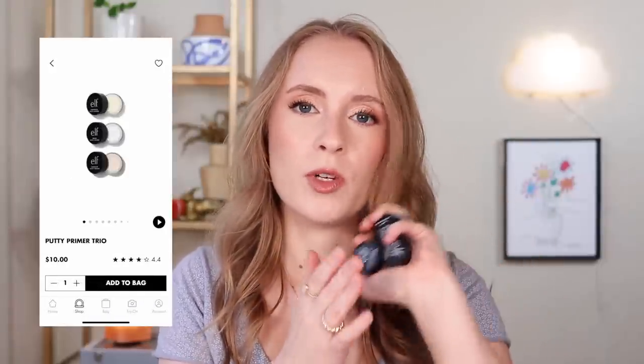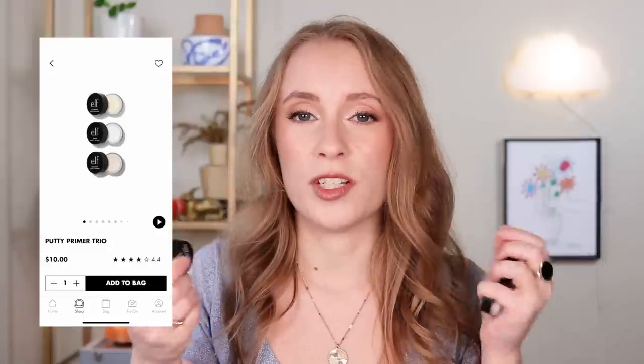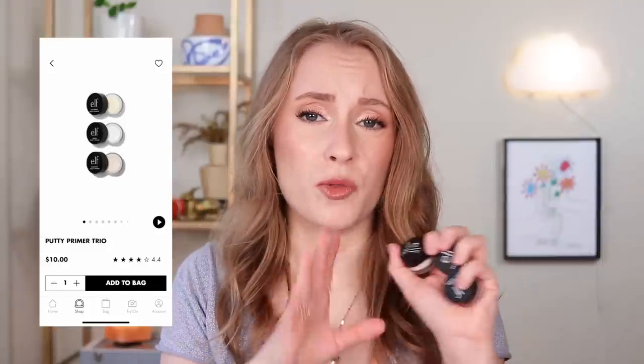Let's start with primers. I'm not usually a big believer in primers — more often than not I skip primer altogether. But e.l.f. makes quite a few primers. I have all three of their putty primers. They sell these minis in a trio set where you can get all three for $10. The full sizes are $10 each, so I'd recommend the trio to try them all. My favorite of the three is the Poreless Putty Primer.